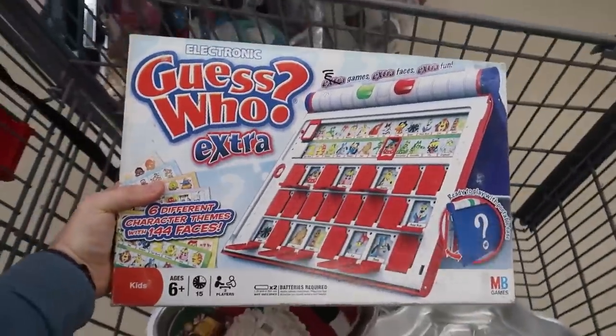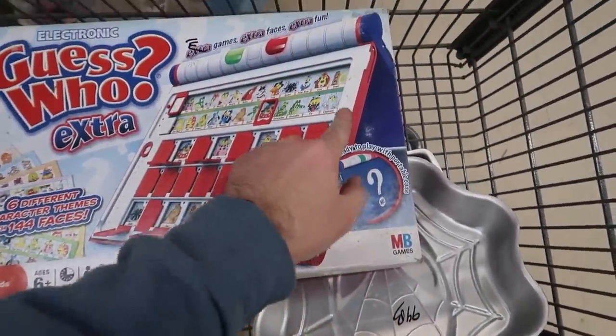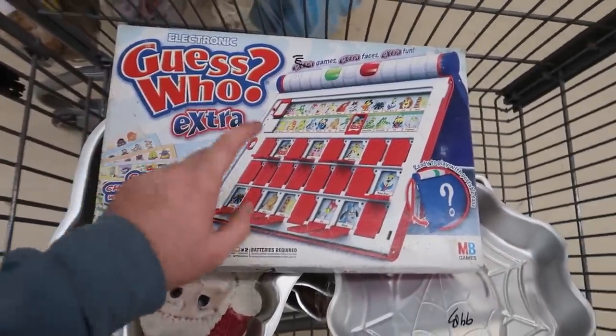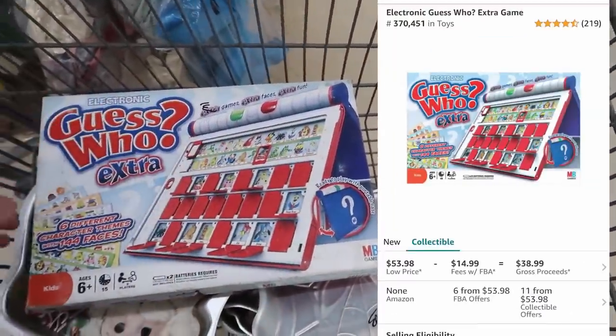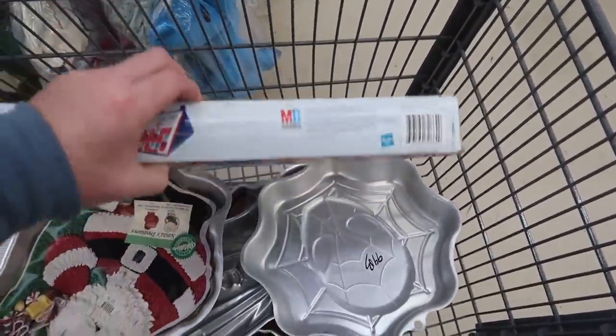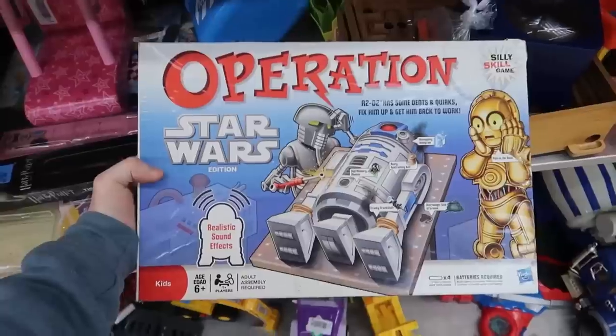This one I sell pretty frequently but it's pretty dirty — it looks like that might all be mold on the front, and it is. I've sold this before — I'll pop the price up on screen — but I don't think I'll be able to get that off the board even if it's really clean inside. The box condition just ruins it, so I'm gonna leave this behind.